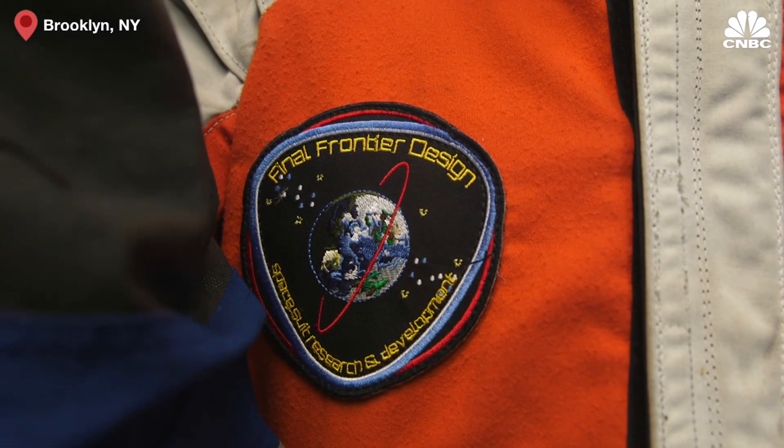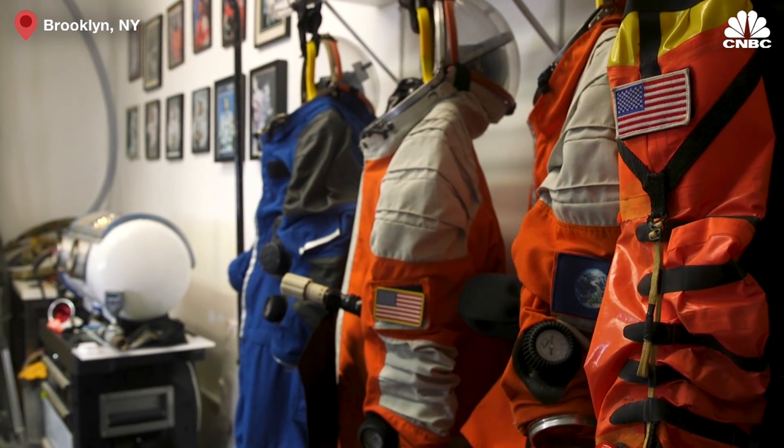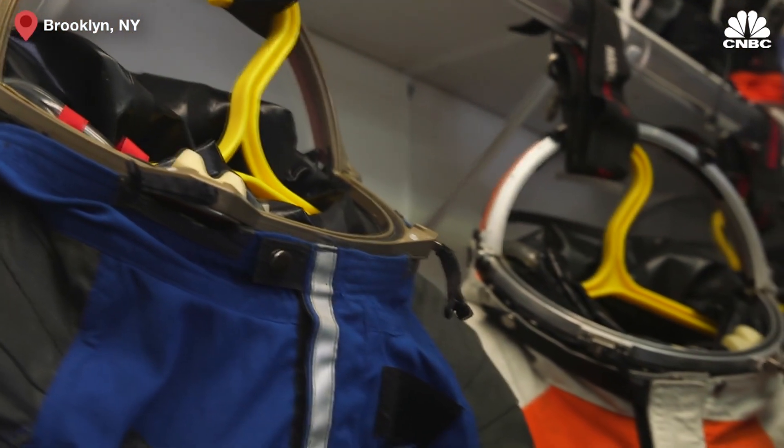Final Frontier Design in Brooklyn is building spacesuits and components for the next generation of astronauts, and they're trying to do it at a lower cost than NASA while on a shoestring budget. It's just been a challenge being a very small business in the world of large contractors — filling out the spreadsheet, who is your PR rep, who is your accountant, who is your head of maintenance — it's all me.